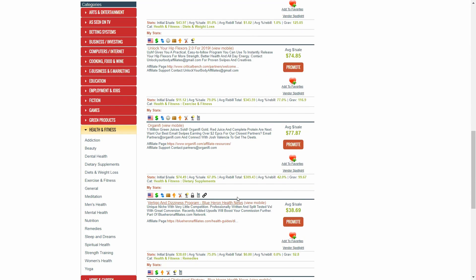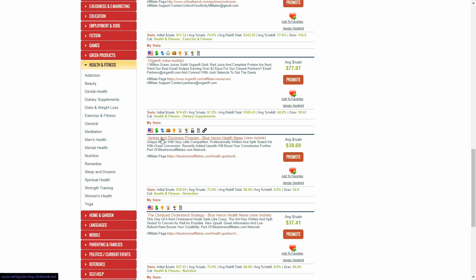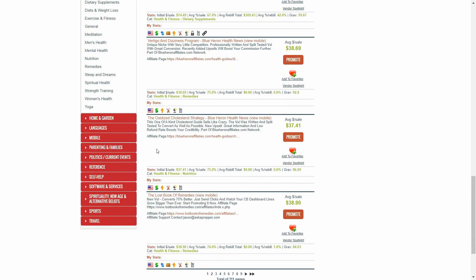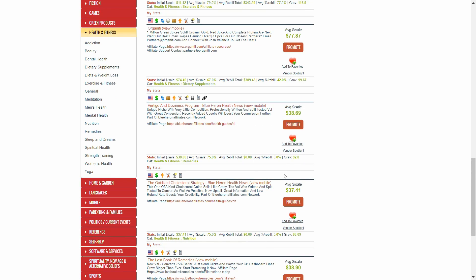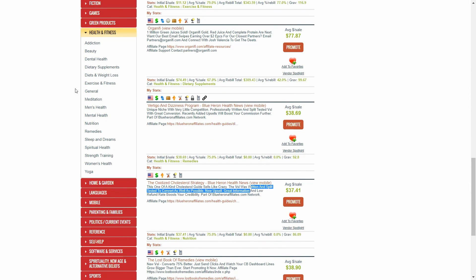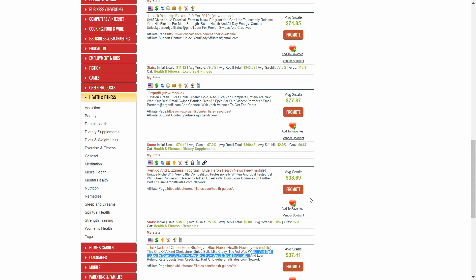A lot of these are within a specific niche. For example, the Vertigo and Dizziness Program helps people that are feeling dizzy and have vertigo all the time — they have a huge problem and this product helps them feel better. The gravity for this product is really good at 92; it's not too competitive, but it's clearly selling well for other people. Don't overcomplicate this right away — focus on the gravity, and also make sure you look at the commission rate: 75%, $38, that's a very good commission rate. A lot of health products have really good conversion rates. Go check out ClickBank, make sure you make your affiliate account, and the link will be in the description of this video.